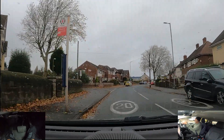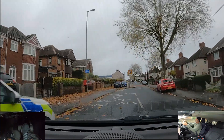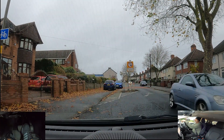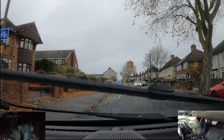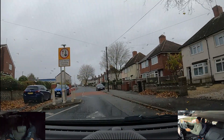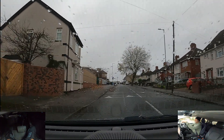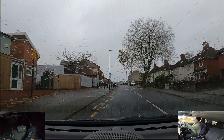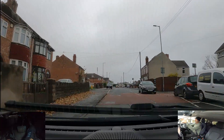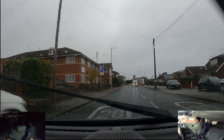So here we have a priority sign — priority to any oncoming vehicles. I'm going to wait at this give-way line. Mirror check. So now it's our priority, but beware — not everybody stops. This car has, so we can go through. Again it's our priority — let's see what this car is going to do. He's stopping as well.